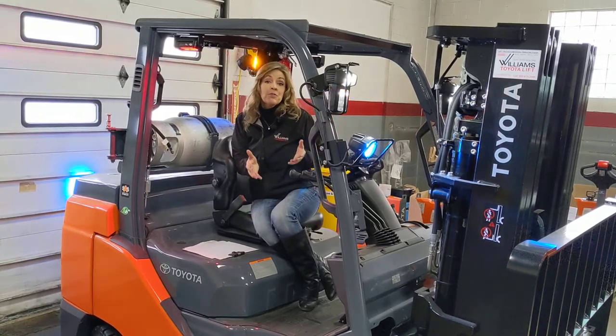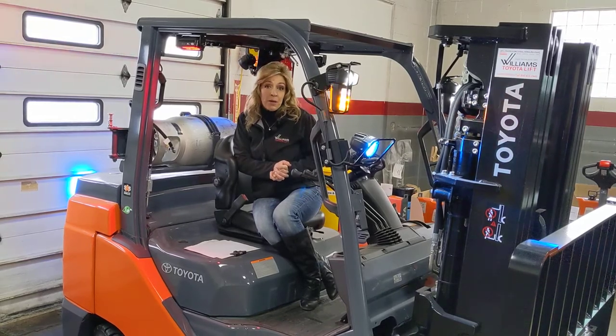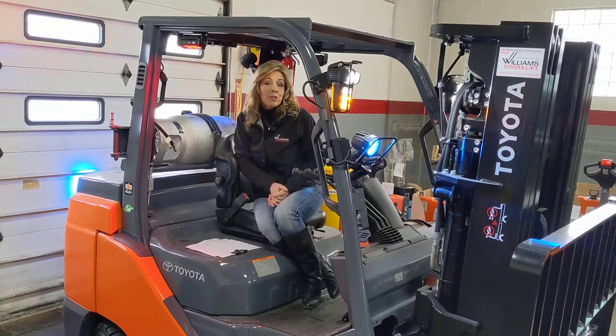These are just a few of the safety features that you can have for your truck. If you'd like to find out more about these, please give us a call at Williams Toyota or visit us on the web at williamstoyotalift.com.